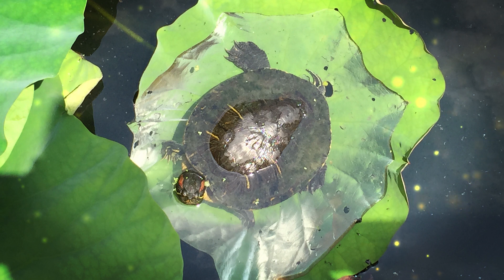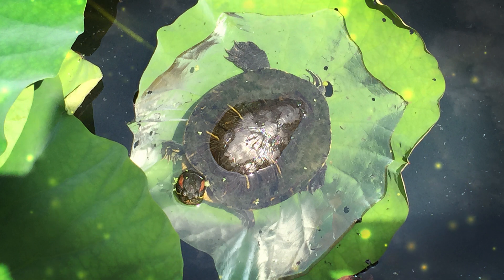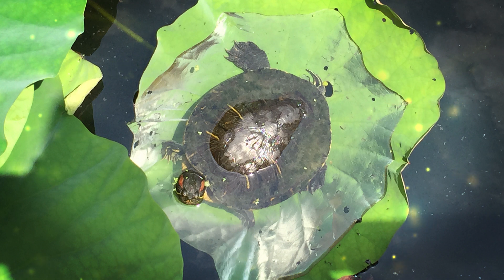The green iguana, scientifically known as Iguana iguana, is a large, arboreal lizard native to Central and South America, as well as some Caribbean islands. It is one of the most well-known and widely recognized species of iguana. Green iguanas are known for their striking green coloration, although their color can vary depending on factors like age and environment. Younger individuals are often bright green while adults may develop shades of green, grey, or brown.